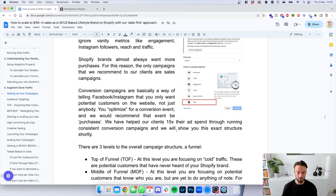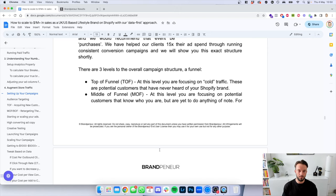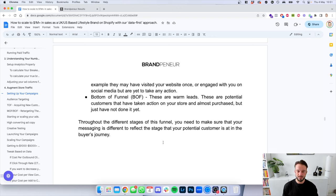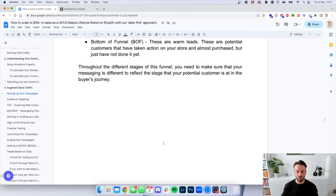By only optimizing for a sales campaign and conversion event — which we recommend being purchase — we've helped clients 15x their ad spend through running consistent conversion campaigns. There are basically three campaigns we'd recommend: top of funnel (TOF), focusing on cold traffic — potential customers that have never heard of your brand. Middle of funnel (MOF), focusing on potential customers that know who you are but haven't yet placed an order. And bottom of funnel (BOF) — warm leads that have been on your website, maybe added an item to cart, but haven't pulled the trigger. Throughout the different stages, make sure your messaging is different to reflect the stage of the buyer's journey.